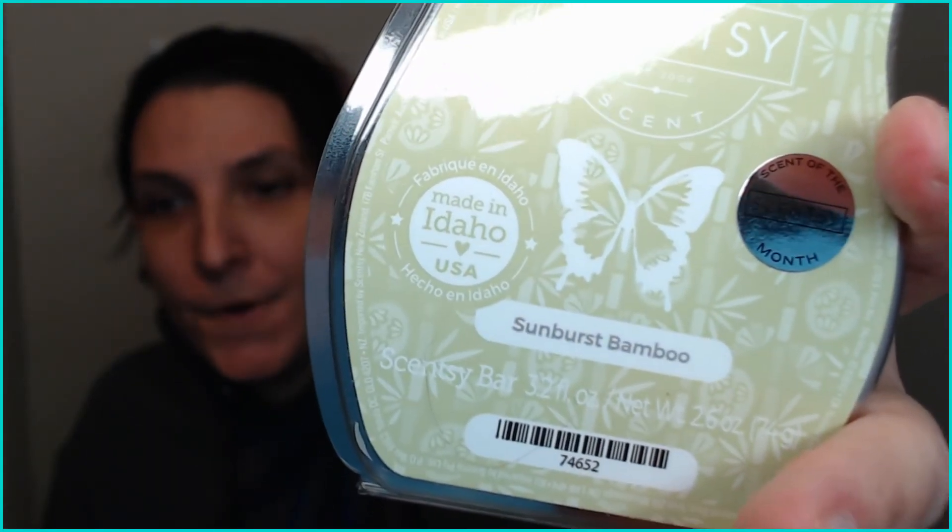The description reads: lush Sunburst Bamboo in a crisp cucumber under a sheer canopy of penny flower, offers a tranquil escape. It belongs in our fragrance family 'Fresh,' so it's more of a fresh scent. We're going to smell it and find out for ourselves.